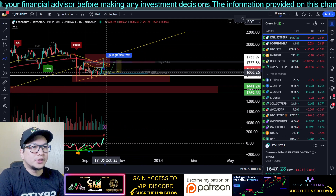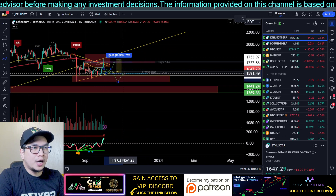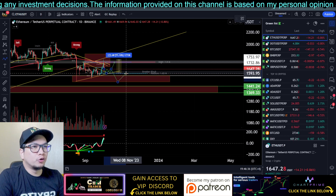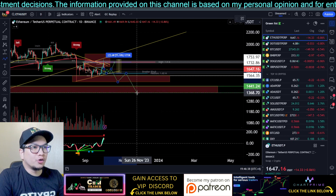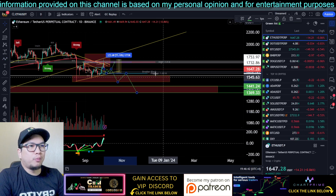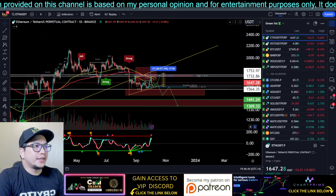Possible price action is: we can see a bounce right there, then a drop, and then a retest of this order block right here. Keep an eye on this — this will be the next possible price action for Ethereum.